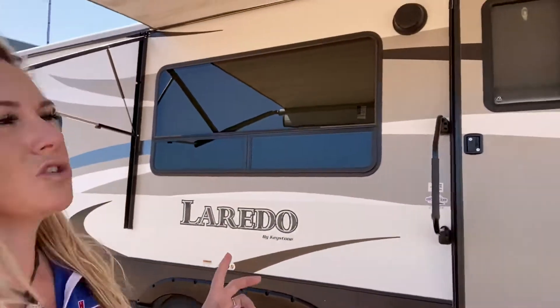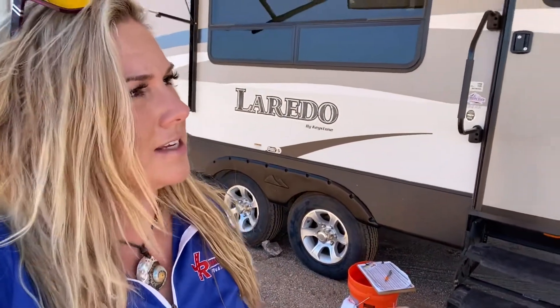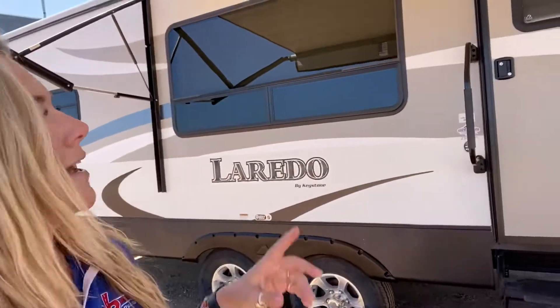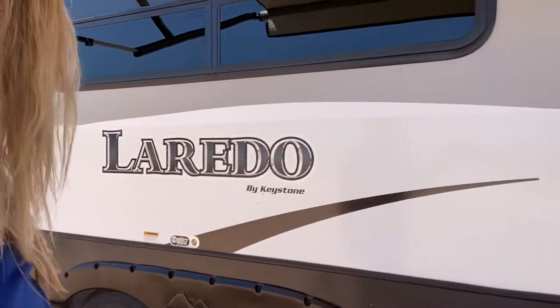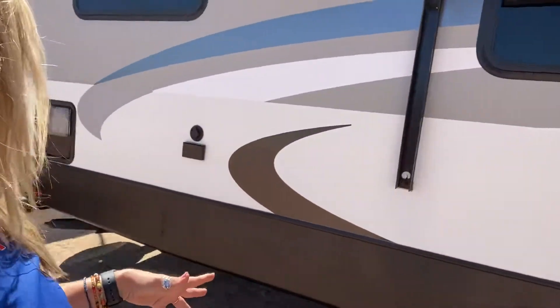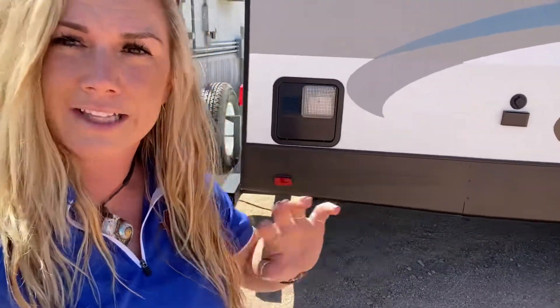It's a half-ton towable, maybe — you might be able to do it. It does have a 20-foot awning out front. Some of the features you'll find on this unit: tinted windows, exterior speakers, nice durable steps, dual axle, and an area for your TV plug-in out front. It also has a spare tire. It's 50 amp because it's got two ACs — two ACs on this one, which is really hard to find in a 29-footer of this quality.